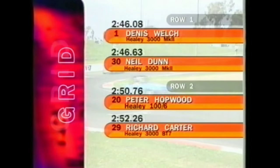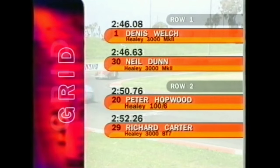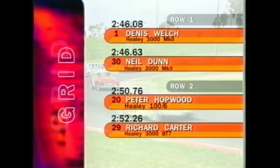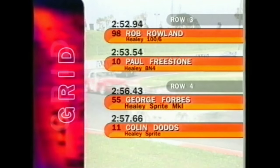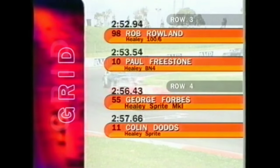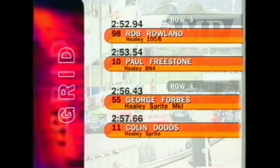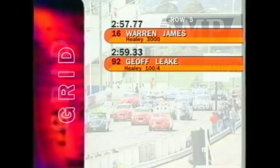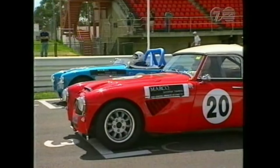Let's take a look at the starting grid in the Donald Healey International Tribute. On the front row, Dennis Welsh from England, and beside him Neil Dunn. On the second row, Sydney's Peter Hopwood sharing it with Richard Carter. Row three: Rob Rowland, Paul Freestone beside him. The fourth row: George Forbes and Colin Dodds. Rounding out the top ten: Warren James and Jeff Leak. 38 cars in total to contest this race.